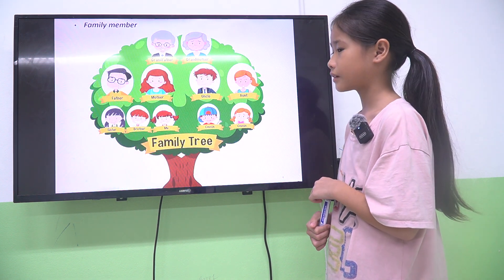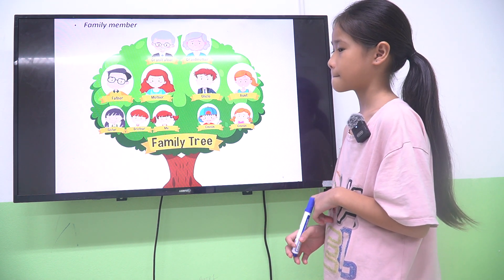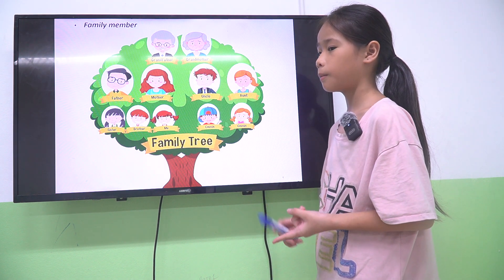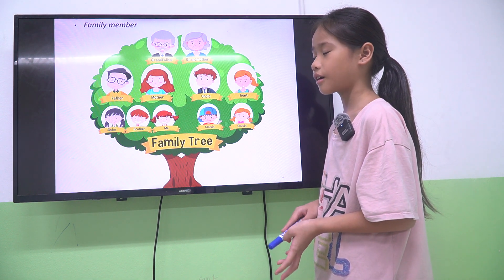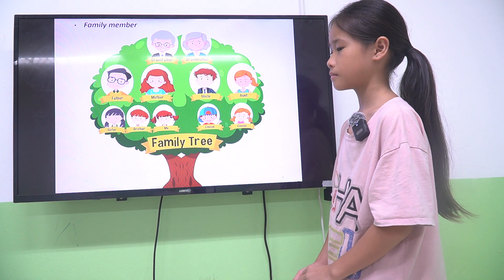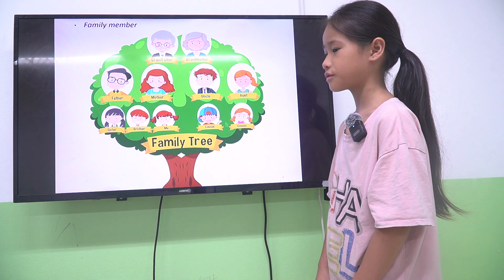The next one is about unit 3, about your family. You can see the family tree here. How many people are there in your family? There are six people. Who are they? They are mother, father, two brothers, and two sisters. How many brothers have you got? I have two brothers and two sisters.